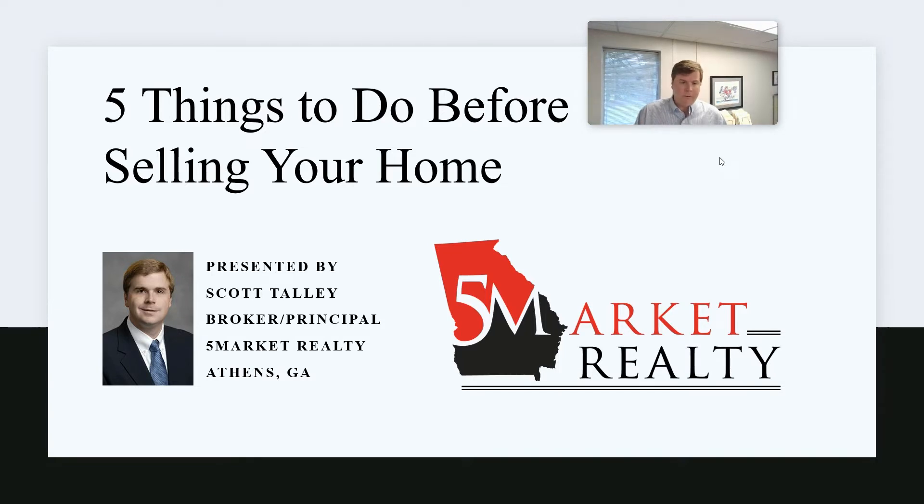That's what we're going to run through — just give you five things that we think each seller should do, a quick runthrough, a little bit of advice, if this is something you're thinking about doing in the coming year. My name is Scott Talley with Five Market Realty. Let's get started here.